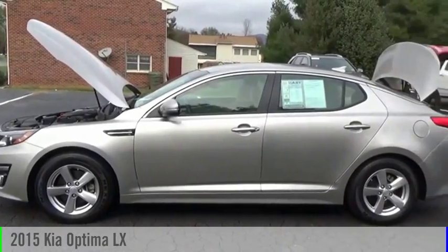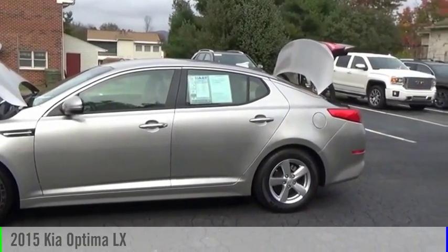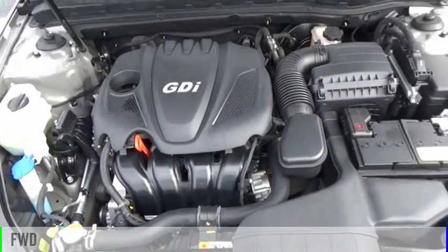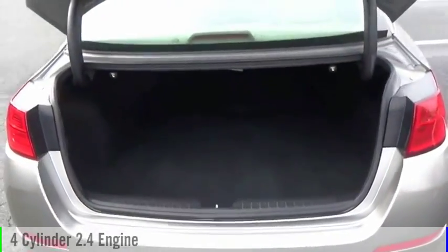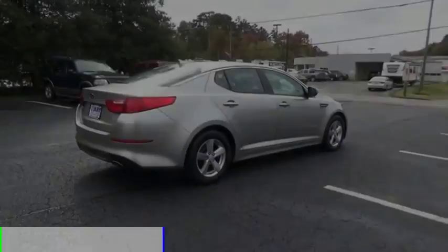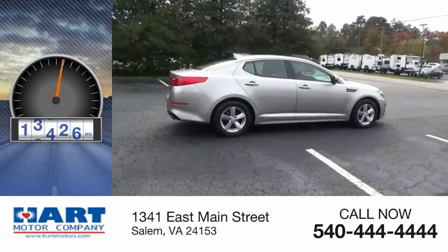You are going to love the 2015 Optima. This vehicle is powered by a front-wheel drive, four-cylinder, 2.4-liter engine and comes with an automatic transmission. This vehicle has less than 30,000 miles.